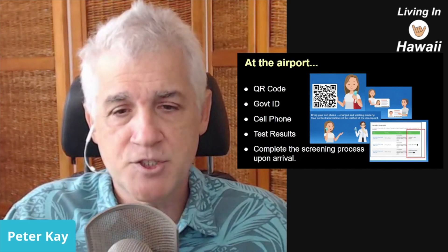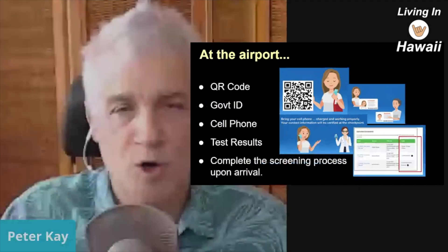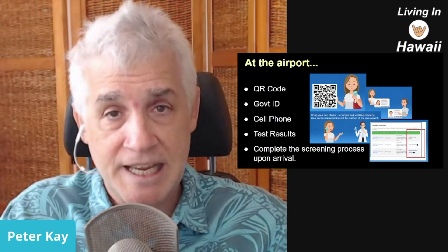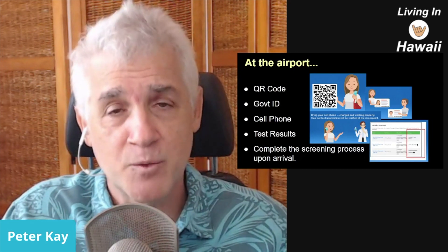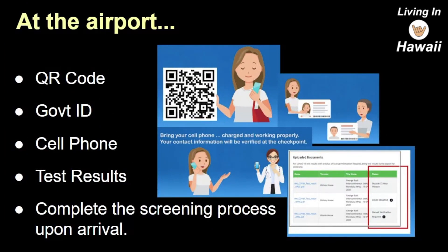As you walk through, there are lines at the airport — you want to be in the line for those who have a QR code with a negative test result. That line is going to be much shorter. There's a screening process where they'll test your cell phone right there to make sure they've got the right cell phone number on file. They'll send you a text to verify it, and then verify that all your documents are there, correct, accurate, and negative.